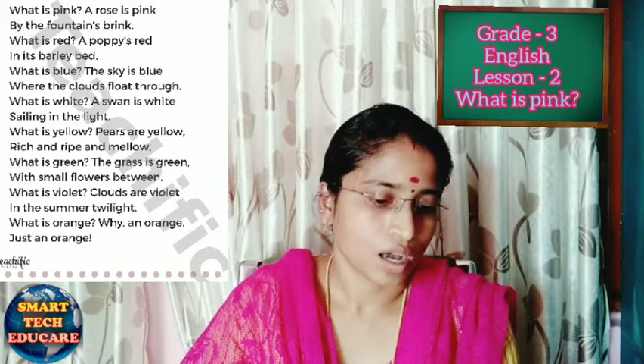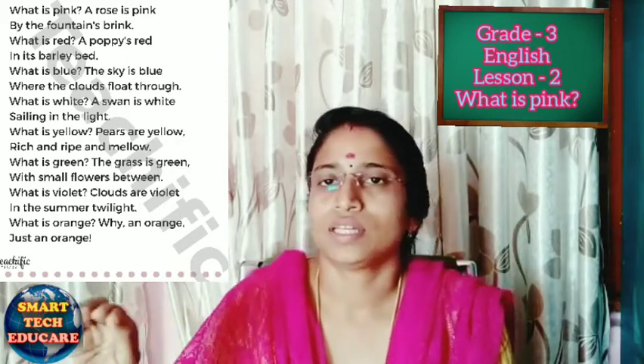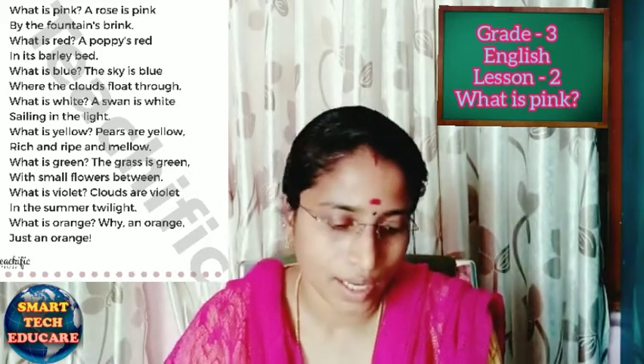What is violet? Clouds are violet. In the summer season, after the sunset, when the faint light remains, we can see the clouds in a violet color.